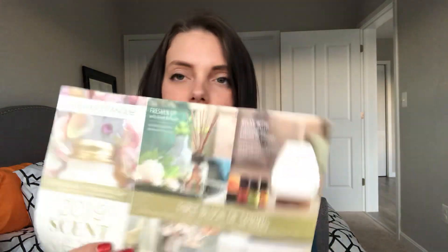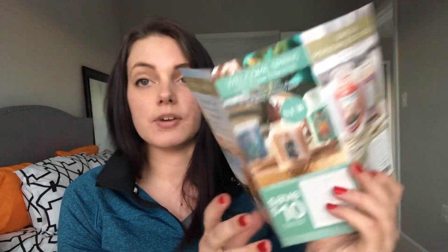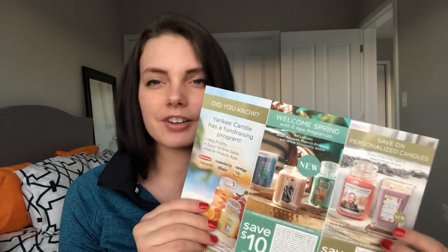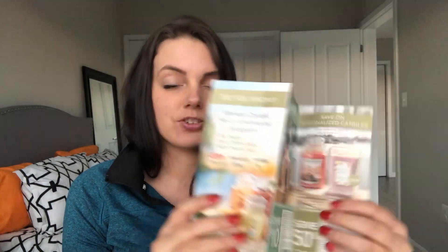I also got a kind of bounce-back coupon in my bag. It says 2019 Scent of the Year and you can experience it first on January 22nd — it's basically a promotional for their new spring stuff coming out. On the back there's a coupon for $10 off $30, good from January 22nd to February 7th, and also 50% off a personalized candle if you're into that.